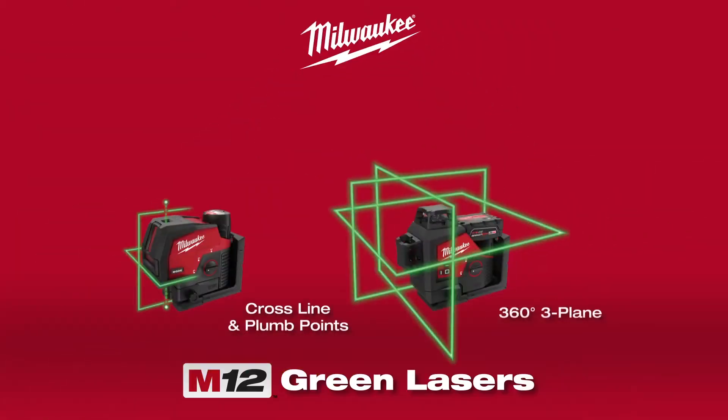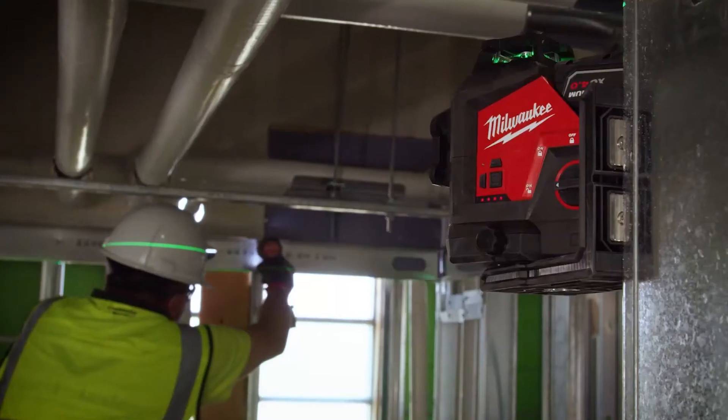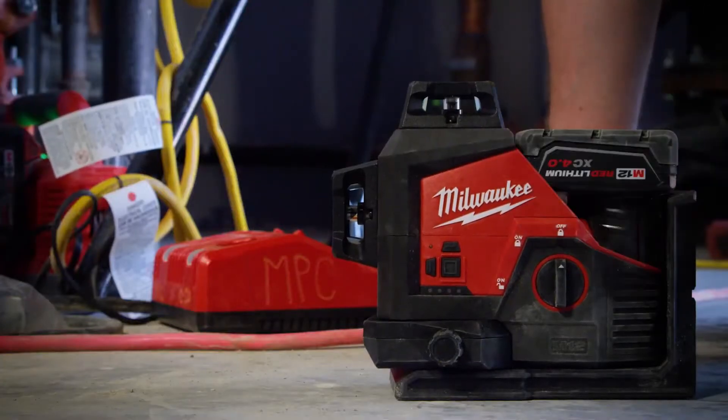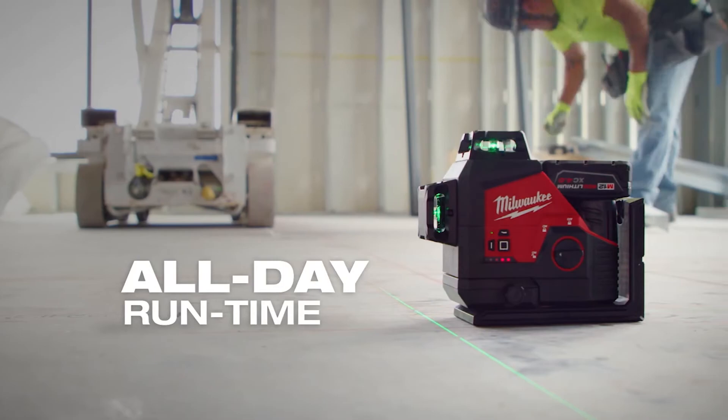Milwaukee introduces the M12 Green Lasers. Powered by M12 batteries, these lasers provide continuous, all-day runtime, lasting over 15 hours.